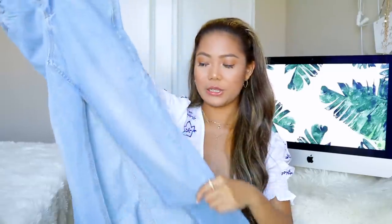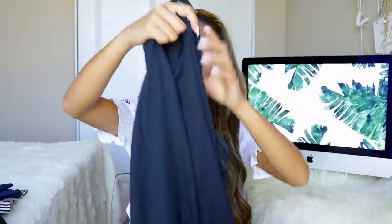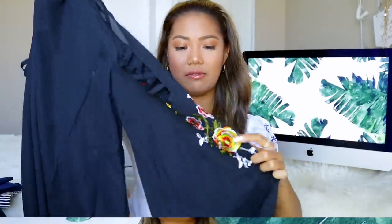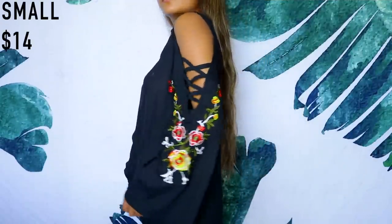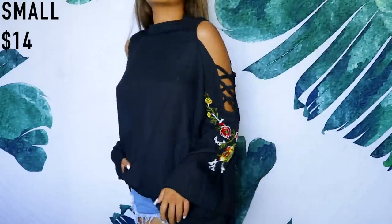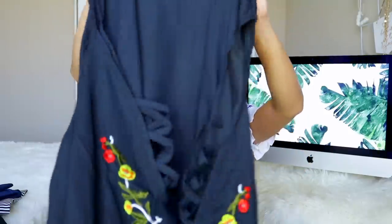This is a chiffon top — one of those off-the-shoulder or cold-shoulder tops with rose embroidery and crisscross detailing. It's on the thin side, but since it's black you can probably get away with just wearing a bra underneath. It's a mock neck that ends around mid-torso.